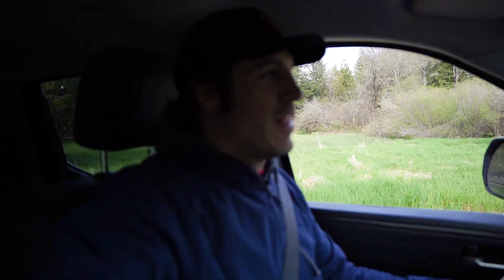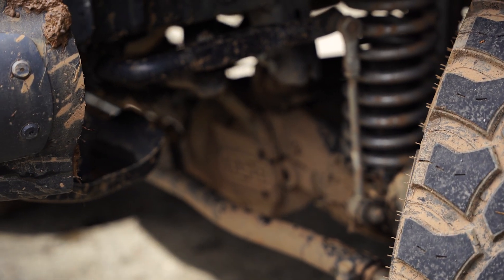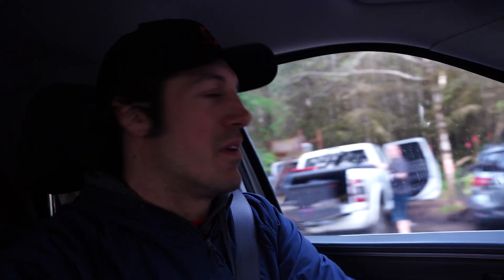We've got one more challenge to try out — there are some hill climbs up here. Taylor's aired down and he seems to think it's going to be pretty tough, so I'm excited to watch. He also said there's something next to it that would actually be kind of fun and challenging for the Tundra, but not insane.